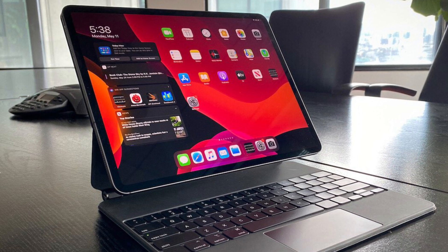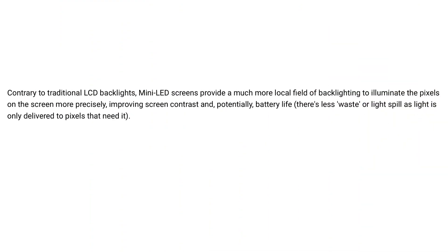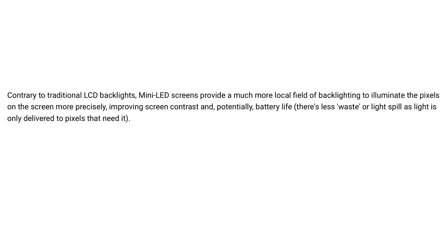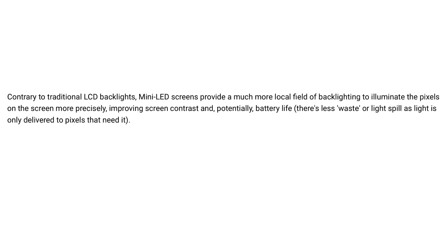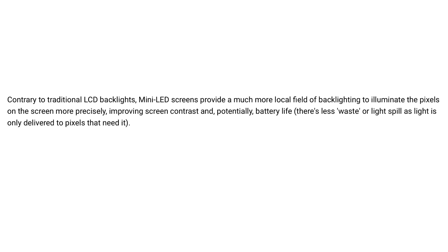NintendoLife.com also had this to say about the clarification of mini LED to be incorporated within the Switch Pro next year. Contrary to traditional LCD backlights, mini LED screens provide a much more local field of backlighting to illuminate the pixels on the screen more precisely, improving screen contrast and potentially battery life. This means there's less waste or light spill, as light is only delivered to pixels that need it.